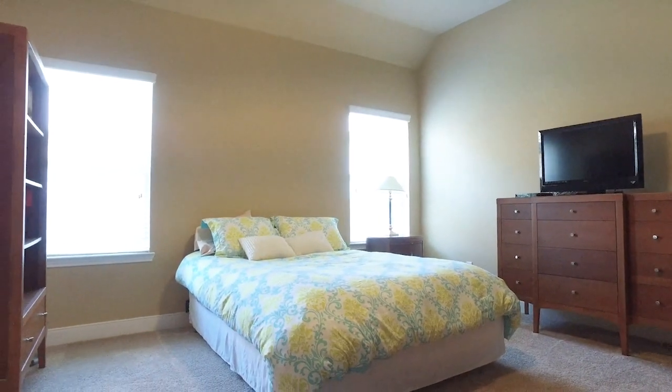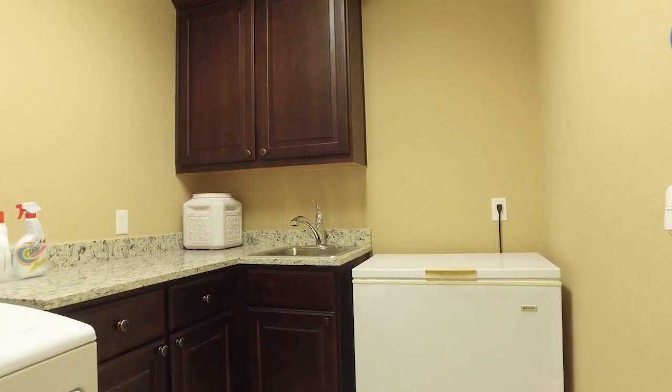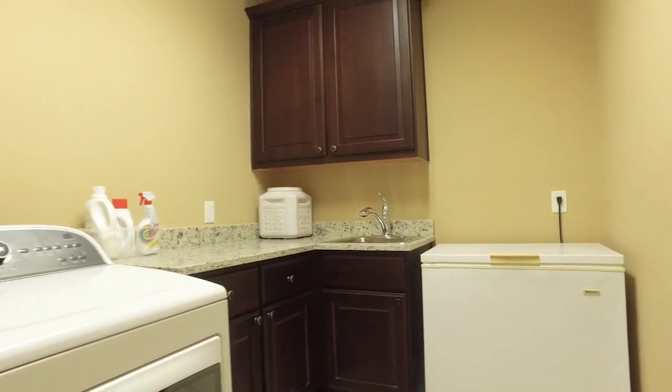There's even a large game room off the breakfast area, and look at the utility room accommodating everything your family needs, even extra food storage.